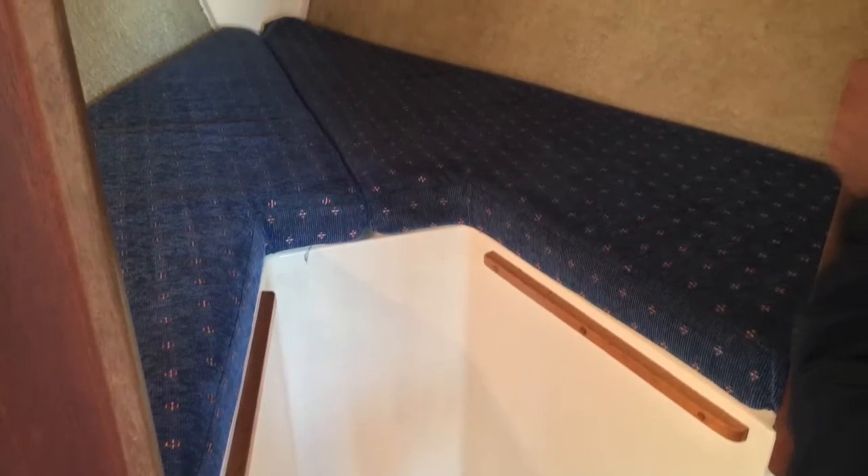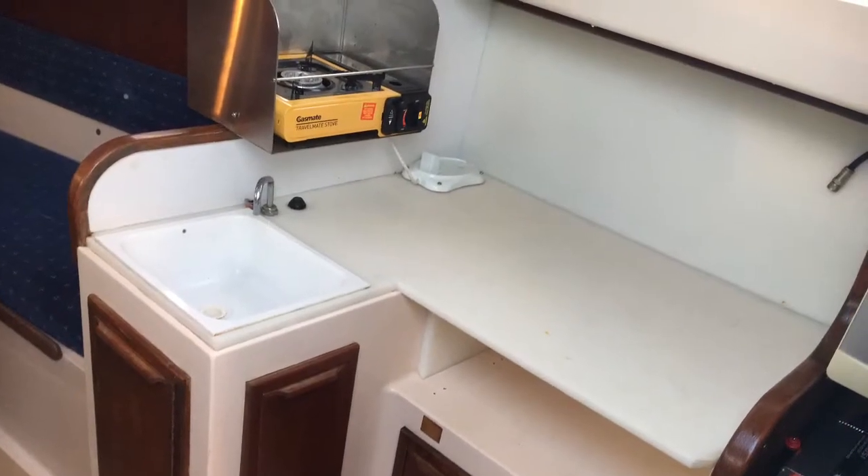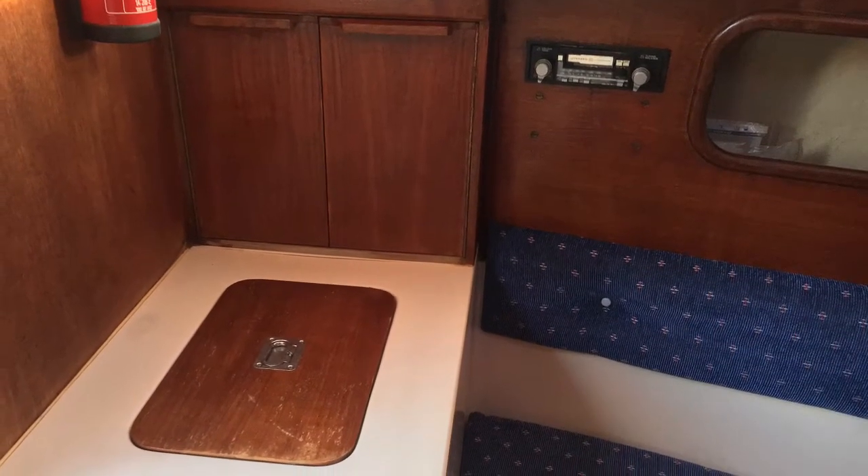Nice comfy interior — this is looking into the v-berth forward with that removable piece that allows for some extra standing room. The upholstery presents well. It's got a good-size L-shaped galley to starboard with a new GasMate single cooker burner, which allows for some extra bench space.